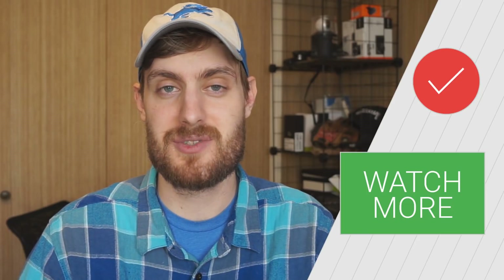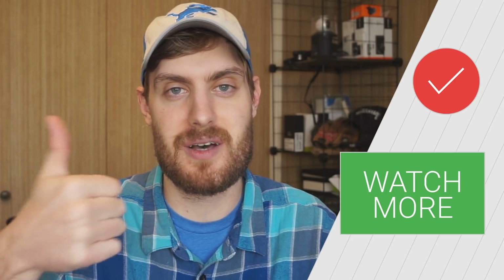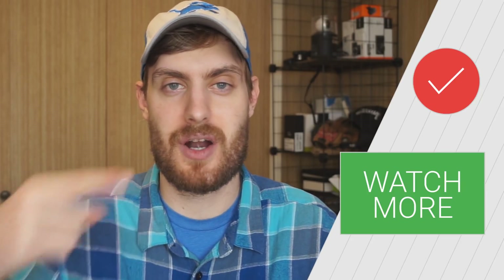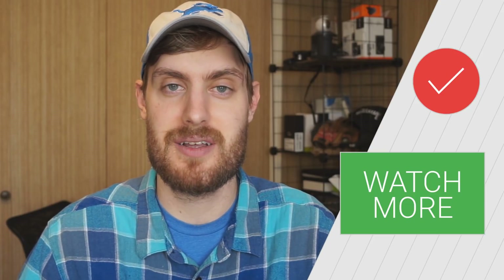That wraps things up for this week. Hope you guys found some of these apps and games fun or useful. If you did, please leave this video a thumbs up, and check out our playlist for many more apps and games and subscribe to the Fandroid channel. We'll see you next time.